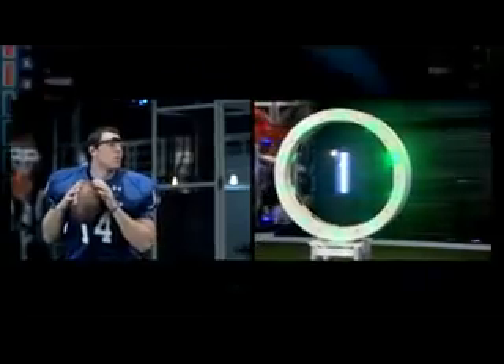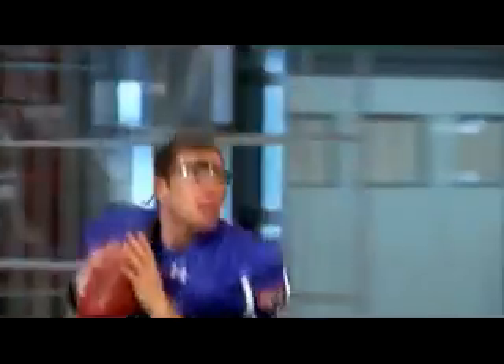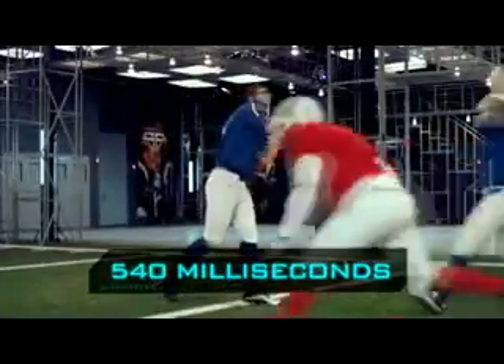Data from the eye tracker reveals that on average, Skelton's eyes lock onto the target in only 270 milliseconds. In the instant the passing lane opens, 540 milliseconds later, his throwing motion begins.